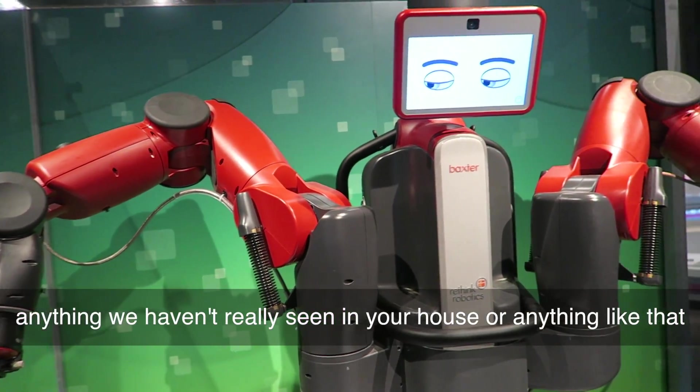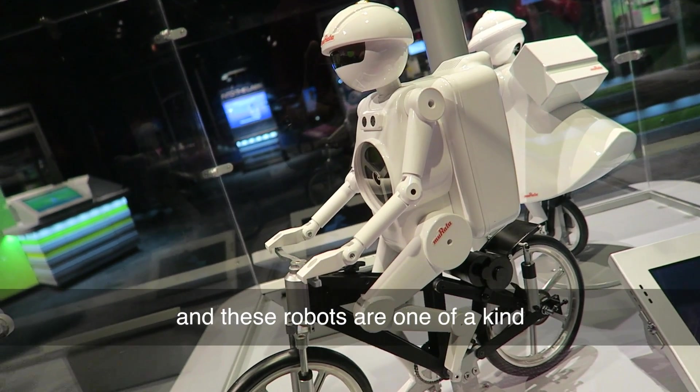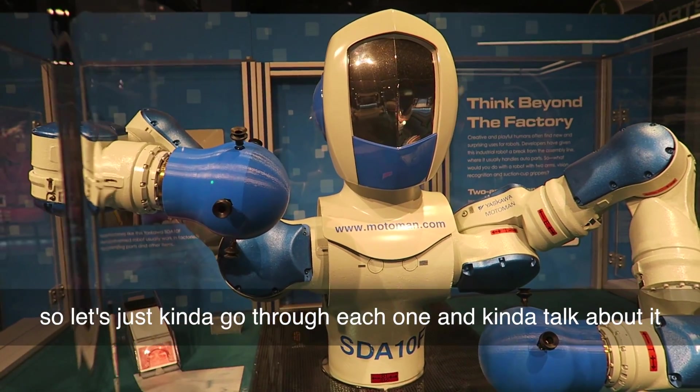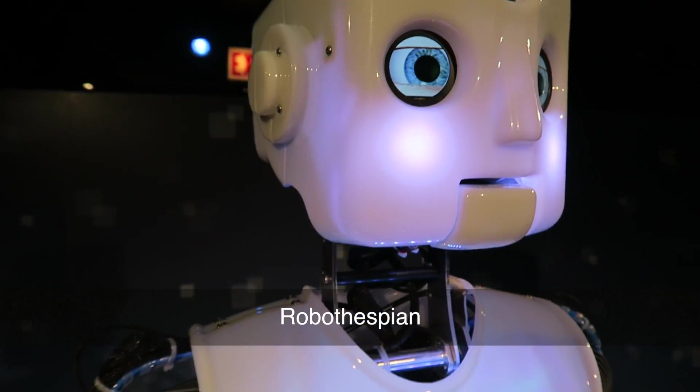These are actually things you haven't really seen in your house or anything like that — these robots are one of a kind. So let's just kind of go through each one and talk about it. This first one here — what robot is this? Robofespian.